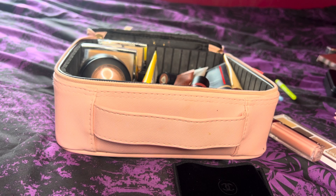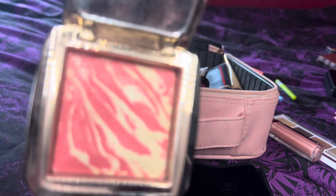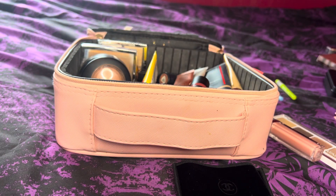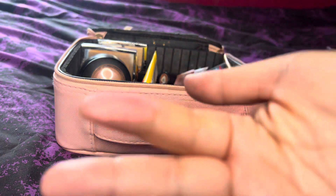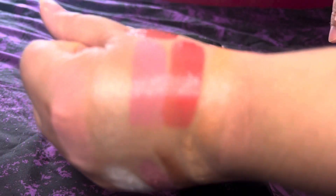We have one more powder blush to work with — the Hourglass one in Diffused Heat. This is an oldie but a goodie; it was actually my first singular Hourglass blush since I owned their palettes before. This blush is to die for — I'm going to swatch it on top of the Chanel highlighter. Just look how pretty that is! Perfect for spring, so light and subtle. Hourglass makes very nice products, so this one will look good with any eyeshadow look.